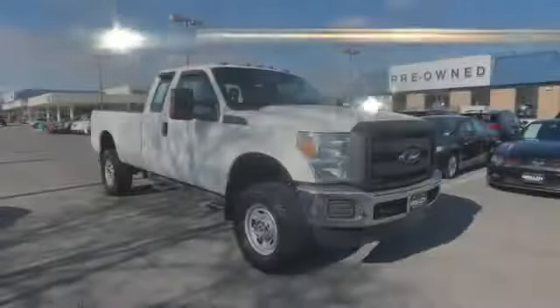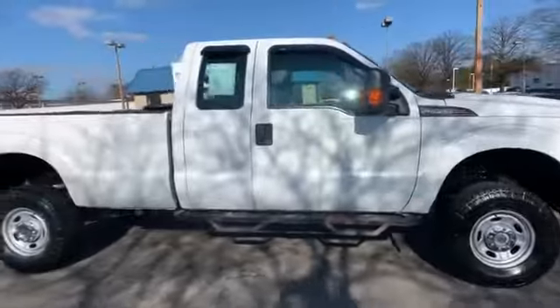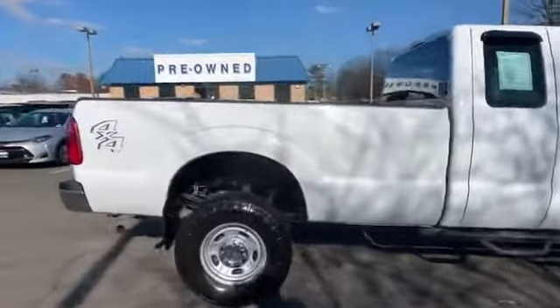2014 Ford Super Duty F-250 SRW. This pickup truck focuses on space, storage, and performance.